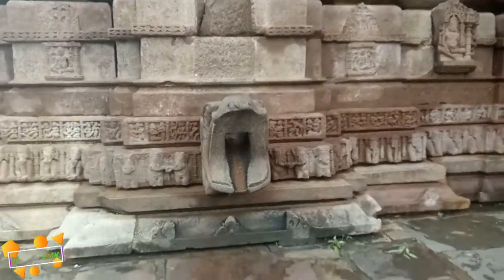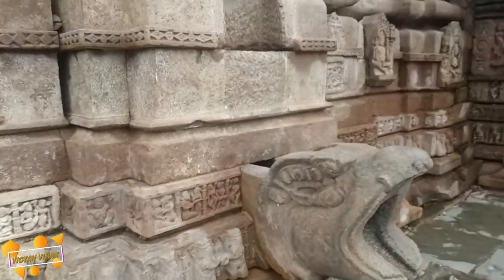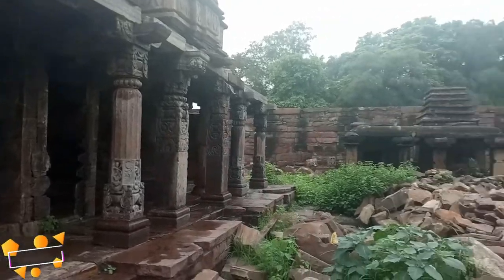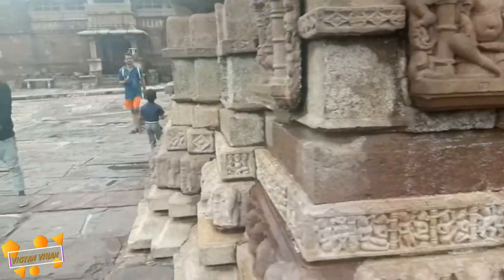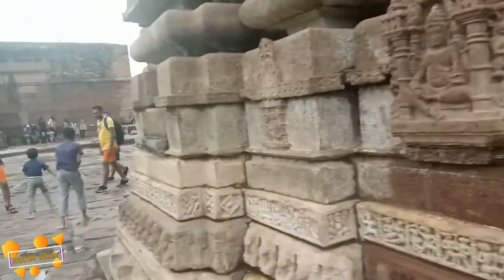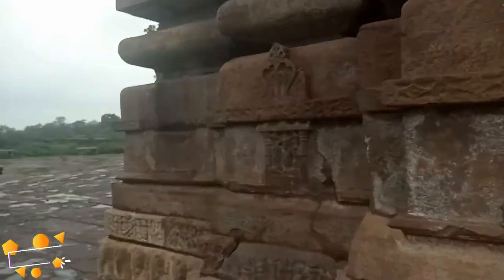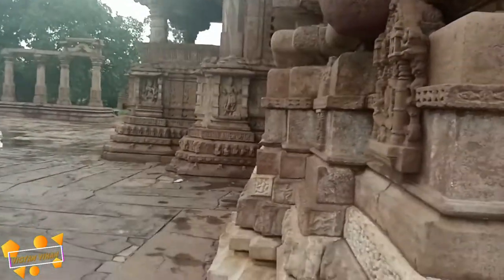Halfway up the pagoda is a large stone lion, perhaps depicting victory. A number of smaller ruined temples lie around the Shiva temple. The 11th century Mahanaleswara temple is a perfect example of western Indian style of stone temple architecture.